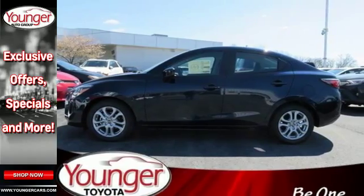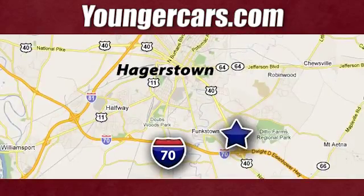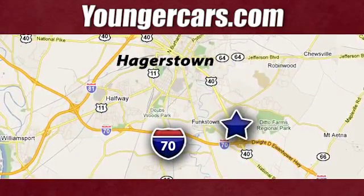Find out today. Visit our website at YoungerCars.com. We're conveniently located at 1945 Dual Highway in Hagerstown, Maryland.